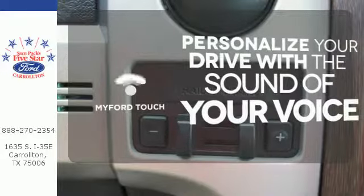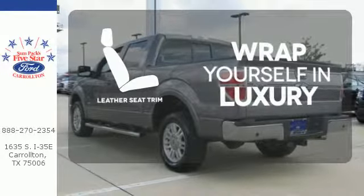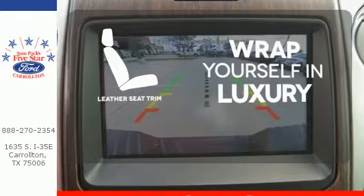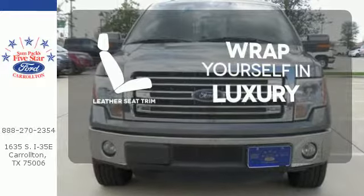Personalize your drive with voice-activated MyFordTouch. The high-quality leather seat trim enhances the style, comfort, and durability of this vehicle's seats, ensuring an enjoyable drive.